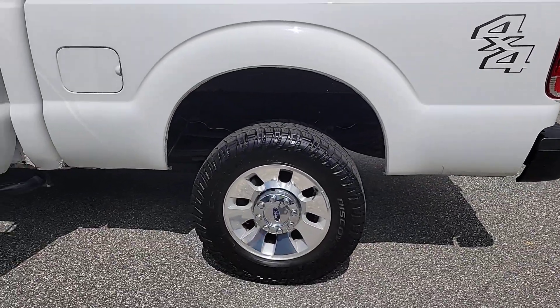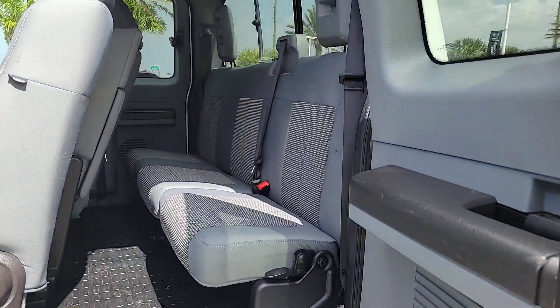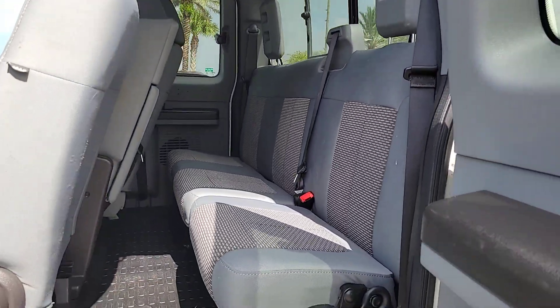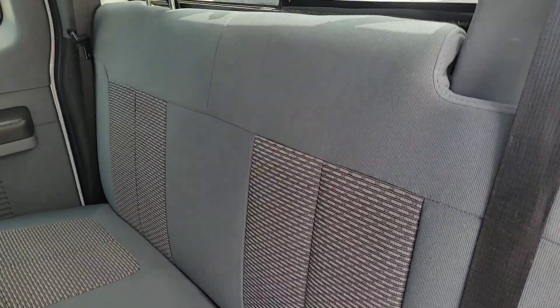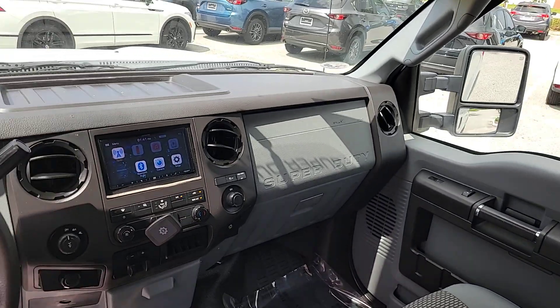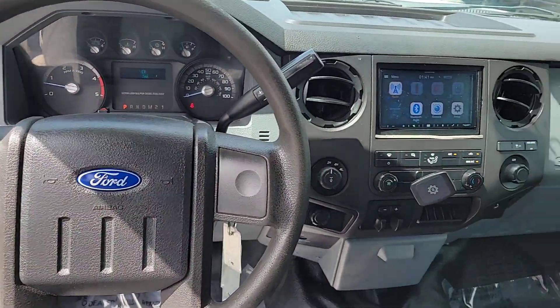This Super Duty leverages military-grade aluminum alloy, high-strength steel, rugged components, a stiffer, stronger frame than previous models, and improved axle strength to bring you extraordinary performance even in the most extreme conditions. These are just some of the great options this vehicle comes with.